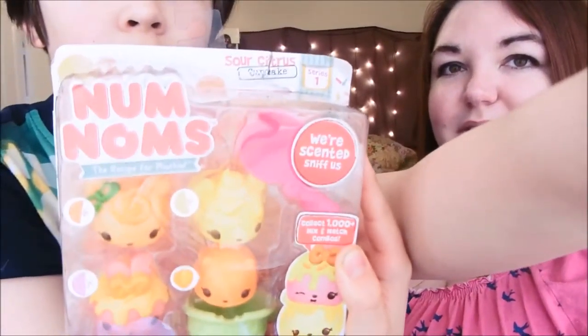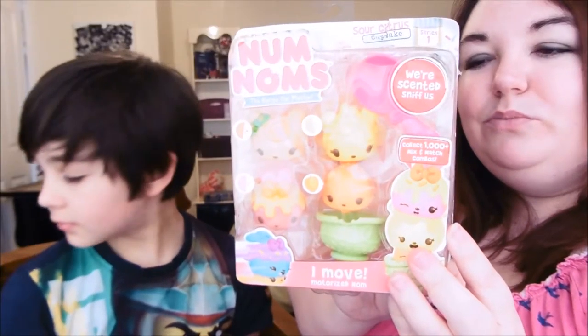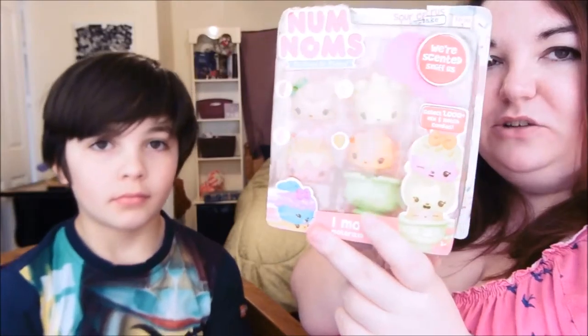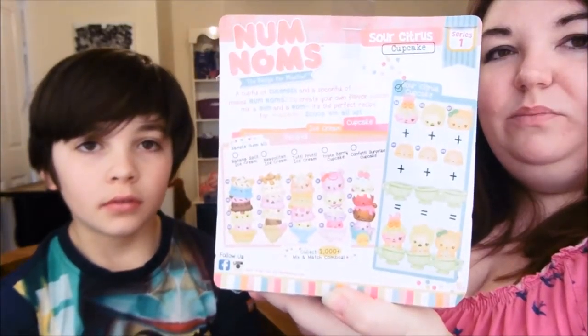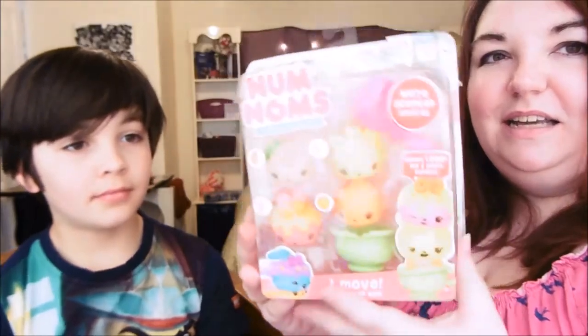The last one that we've been sent this month is Num Noms. These are small collectible characters that all stack together to make a combination of cupcakes or ice cream. They're a recipe for mischief because on the back you can mix them all together — all different types of flavours — and make wonderful combinations. They smell; they're actually scented. If this was Smell-O-Vision, you would be able to smell this — the box smells like a sweet shop. These are being released exclusively to Tesco on the 28th of March, and we've been given a special preview of them.